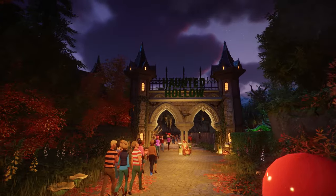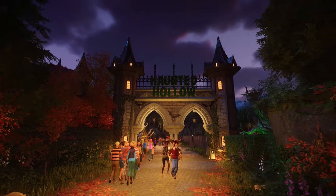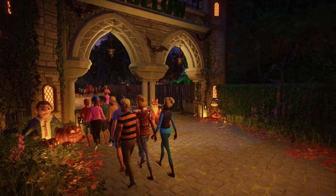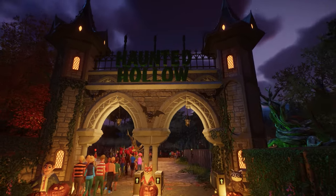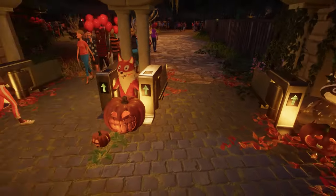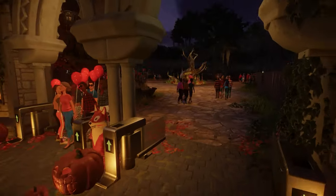Oh, I love this archway — that is such a cool entrance! Look at all these pumpkins and stuff. Oh my god, do you guys hear those howls in the background? It's so funny. This is looking so cool.